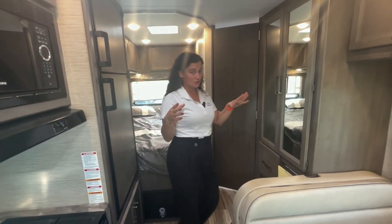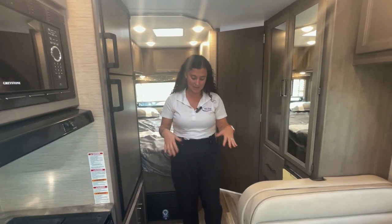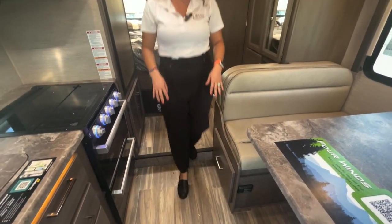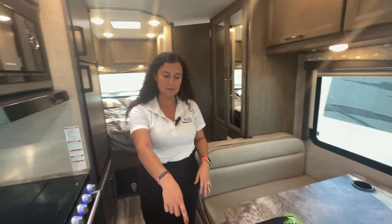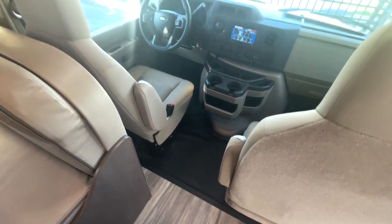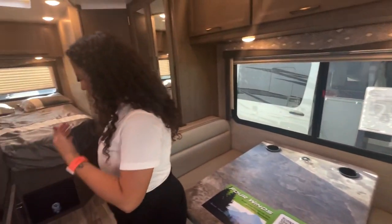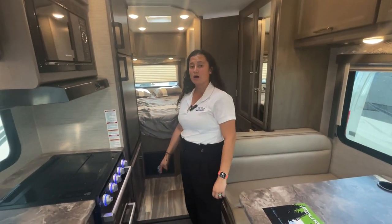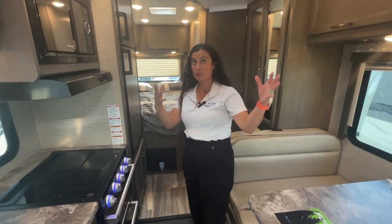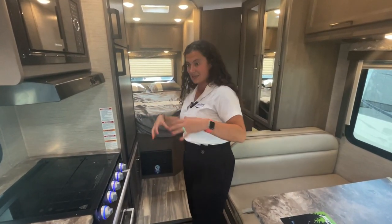One negative to this floor plan is that you have two steps when entering the unit, and then two additional steps on the floor: one step into the bedroom and a small step into the cab area. The cab step you'll find in most units, but the bedroom step is specific to certain models. Thor typically adds a bedroom step to give you more headroom in the main living area where you'll be standing and moving around.